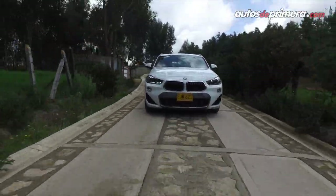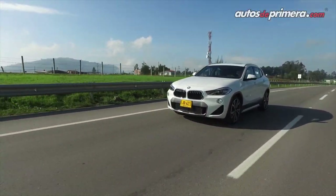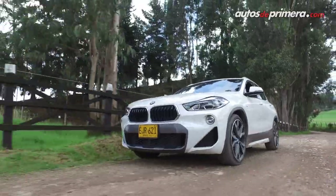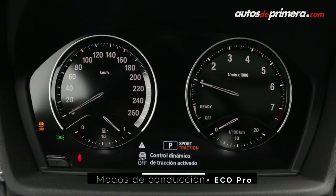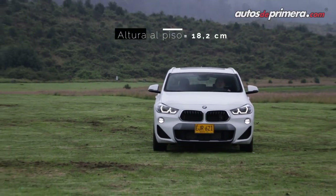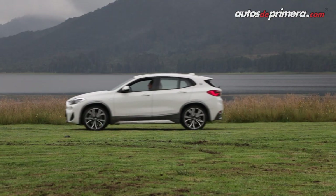Gracias a su gran torque disponible desde las 1.350 revoluciones por minuto, esta BMW acelera con gran rapidez. Si bien la tracción es delantera, se puede conducir con mucha confianza y resulta muy ágil en las curvas, aunque puede resultar algo incómoda sobre caminos irregulares debido a la suspensión deportiva M. El selector de modos de manejo ofrece tres programas: Eco Pro, Comfort y Sport. Aunque no se contempla tracción total X-Drive, el despeje al suelo es de 18.2 cm, favorable para superar desniveles y resaltos.